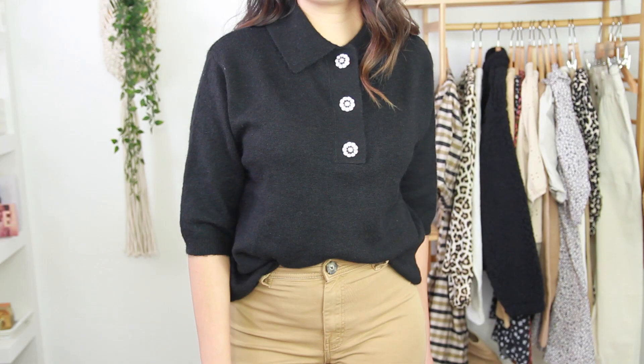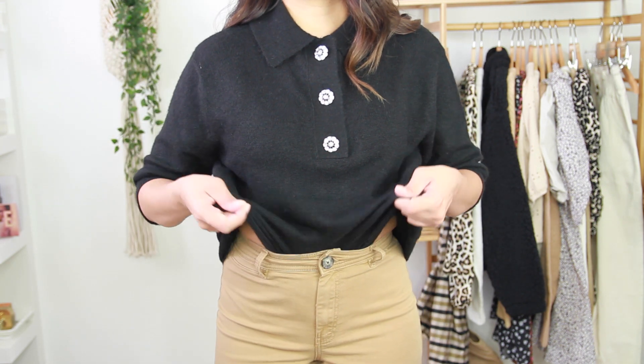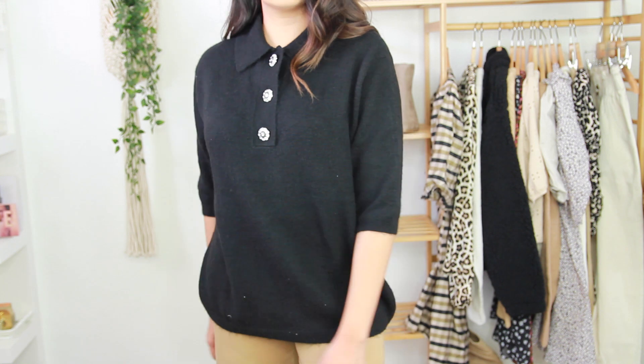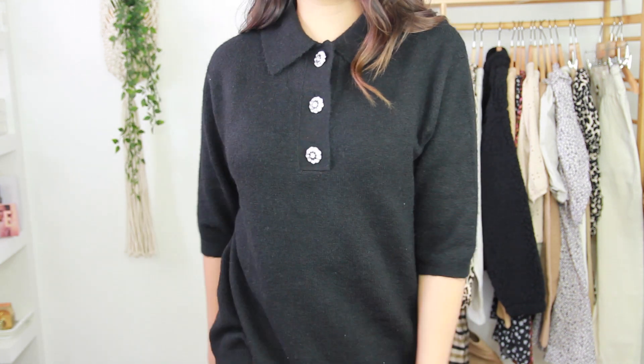Everything I bought today was all in a size small. I'll leave all of the pricing up on the screen and all of the sizing down below so you guys can reference. I will also have my size reference in the description bar below so you can figure out what size would be best for you. This sweater is so soft and I think it did come in several other colors. It would be perfect for a work environment and you can even dress it down with some jeans. I have it paired with really pretty brown gaucho-like pants.